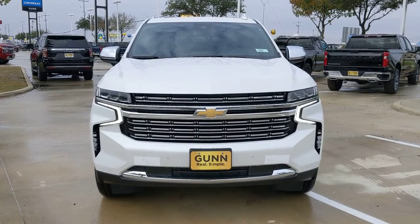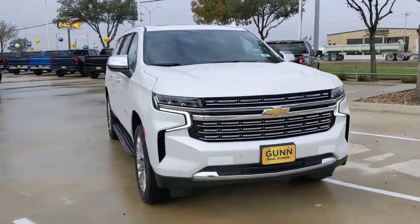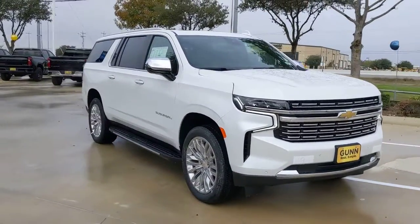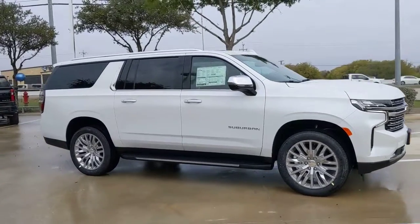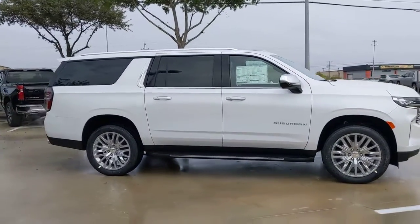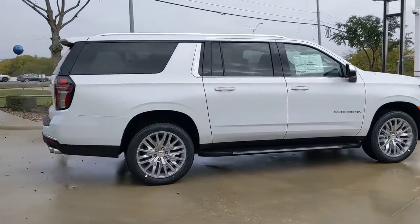You will be amazed by this 2023 Chevrolet Suburban. The iconic family hauler keeps getting better — the suburban's refined luxury and state-of-the-art technology keeps passengers comfortable and connected, while its muscle quietly gets the tough jobs done.